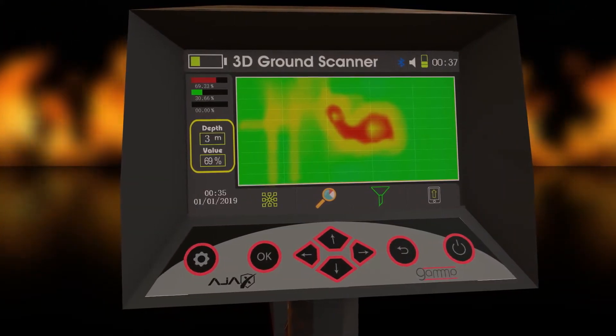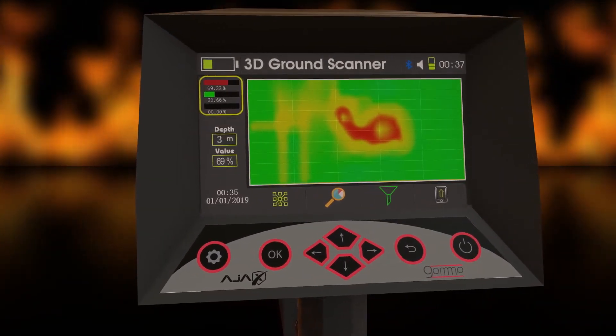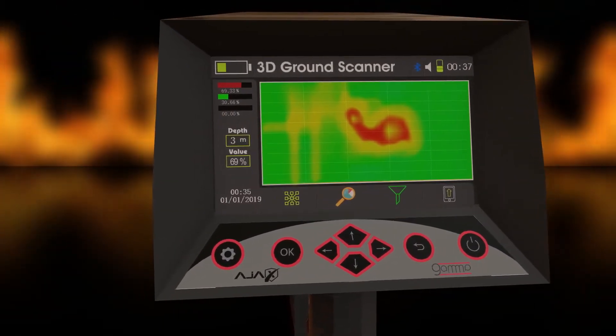The Ground Survey System is characterized by its accurate results, fast response, and multiple uses.